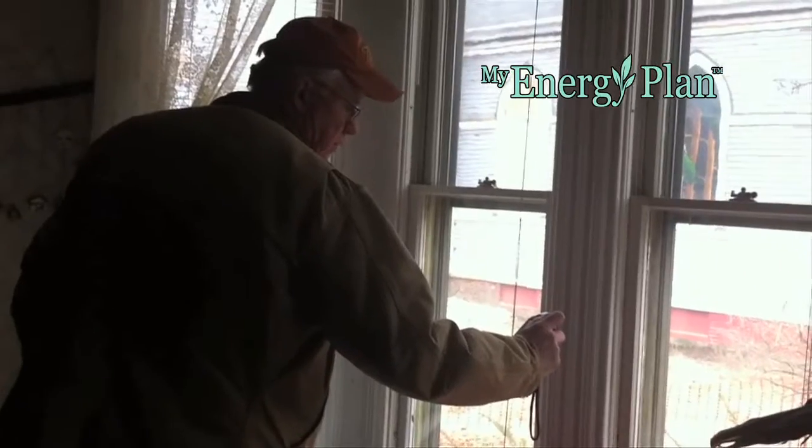Typical of many families, at our house we've been looking closely at where our money goes. And a way to track that is to look where our energy goes.